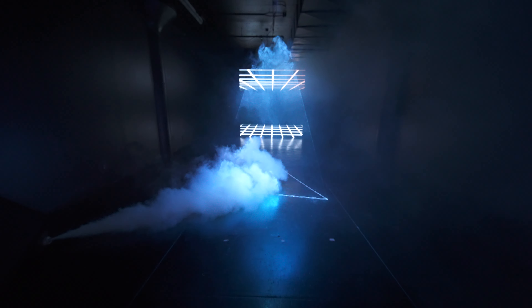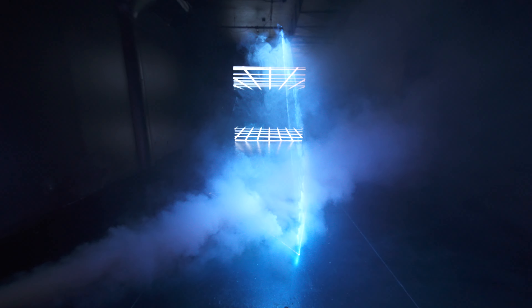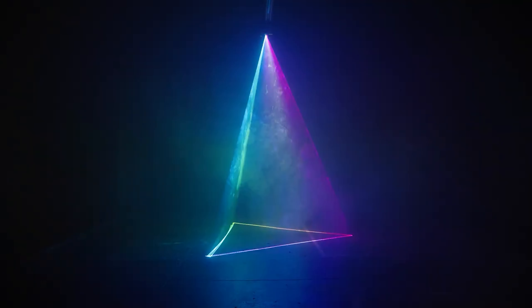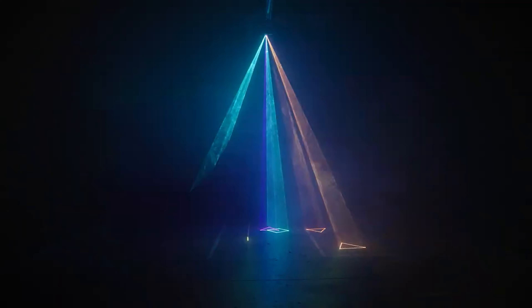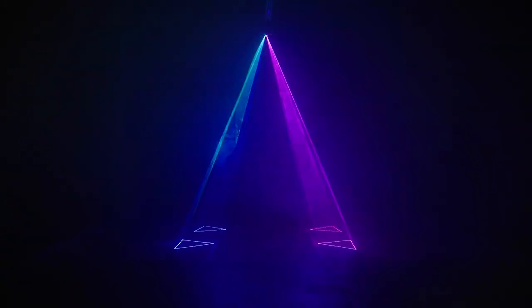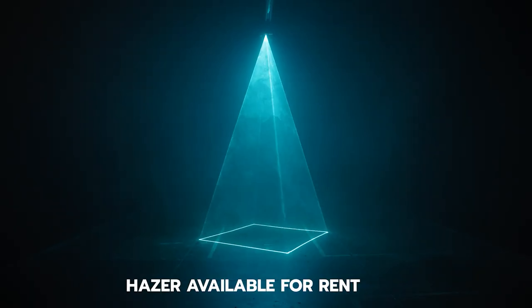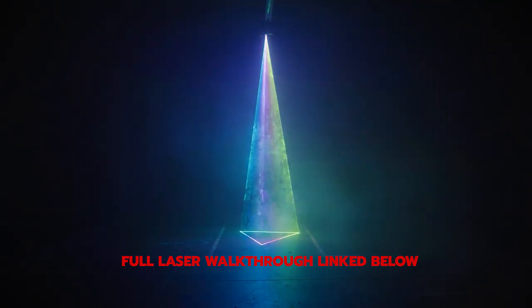Mounted above our LED wall is our laser. Our site rep will operate the LED wall and the laser for you. Make sure not to point your lens directly into the laser as it can damage your camera. The laser beams show best when there's some haze in the room. We do have a hazer available for rent, but you can also bring your own — it just can't be oil based. We actually have a full laser breakdown video that will be linked at the end of this.